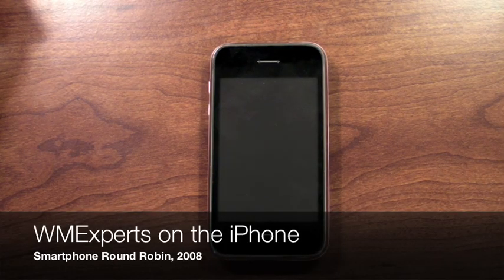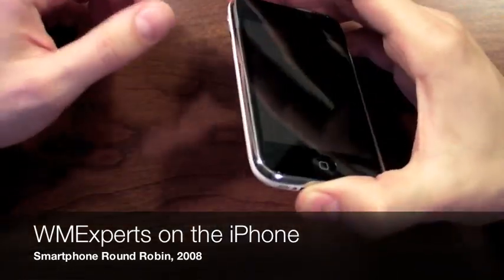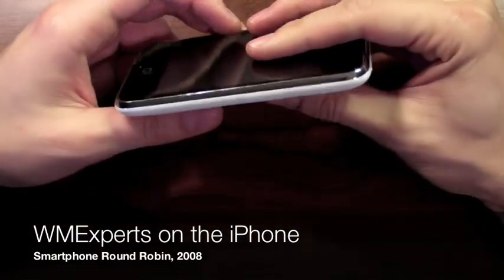Hello everybody, Dieter Bohn here for WMXperts and the 2008 Smartphone Round Robin. As you can see, this week we are working with the iPhone 3G.